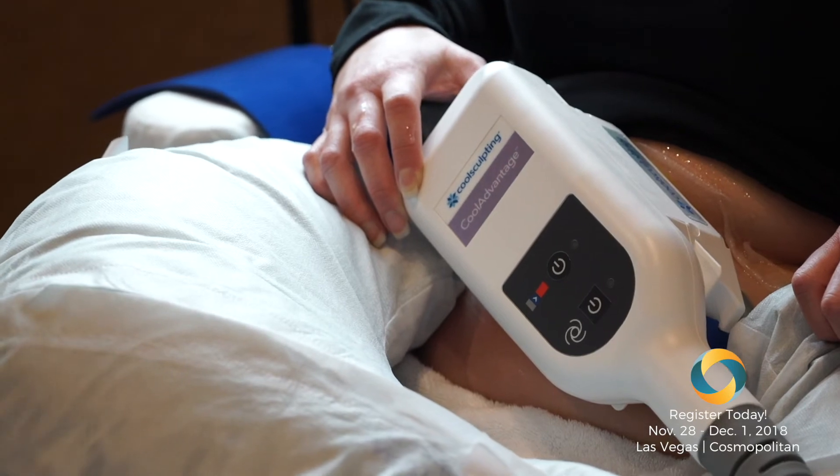In the end, it's probably going to be some combination of these cooling devices, probably Kybella or some of the pharmacologic devices, and then skin tightening that are going to get the best results. So RF — I'm going to talk about one of the RF devices.